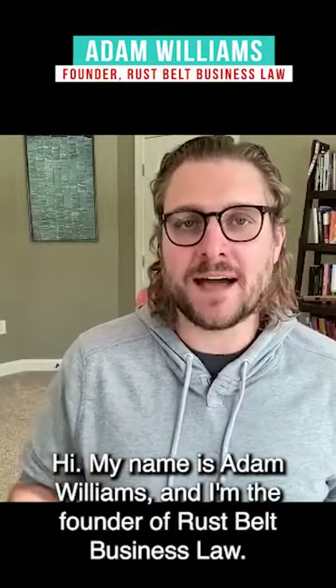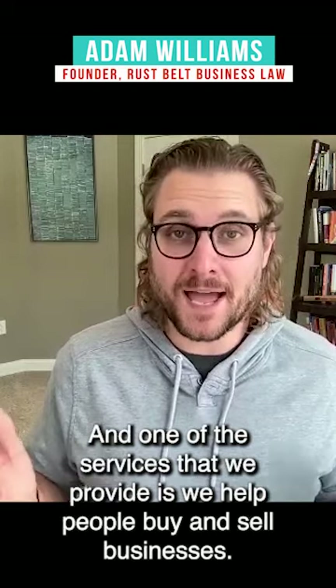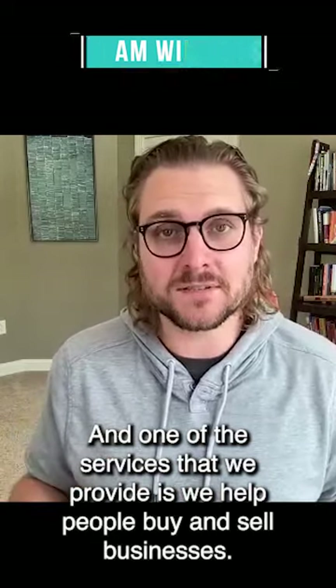Hi, my name is Adam Williams, and I'm the founder of Rust Belt Business Law. One of the services that we provide is we help people buy and sell businesses.